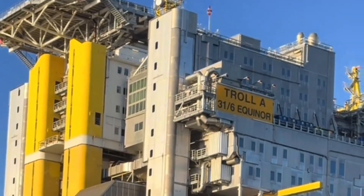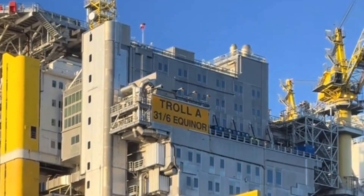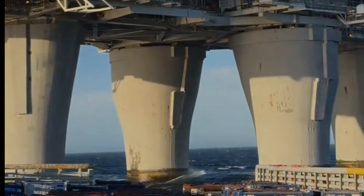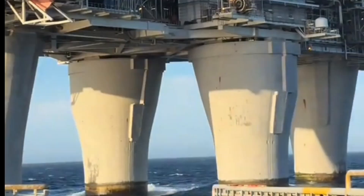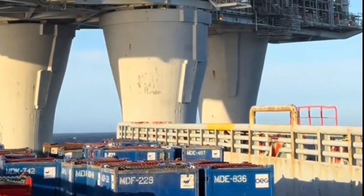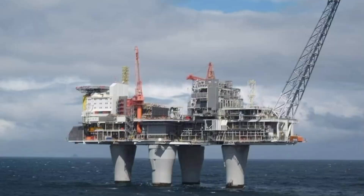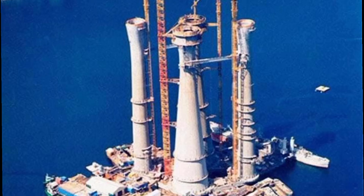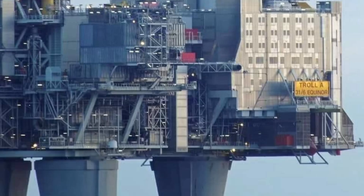Now we reach the Troll A platform in Norway's North Sea. At 472 meters tall, Troll A is the tallest structure ever moved by humans. Imagine lifting a skyscraper taller than the Empire State Building and floating it into place — that's exactly what engineers did in 1996. Built from concrete, its legs are so massive they could house elevators inside. Troll A is anchored deep into the seabed and still stands as one of the greatest engineering feats of the 20th century. Its gas reserves help power much of Europe, making it not only tall but vital to global energy.